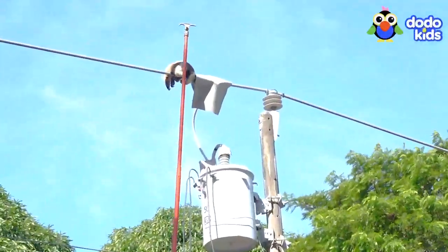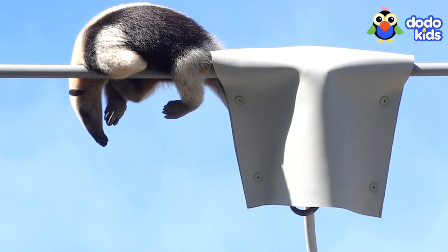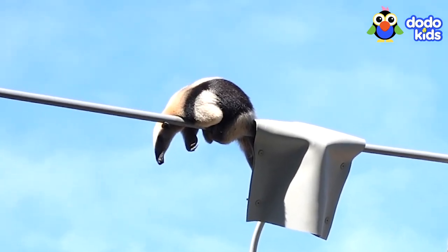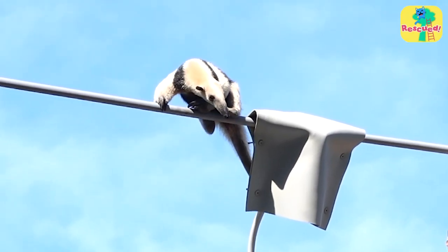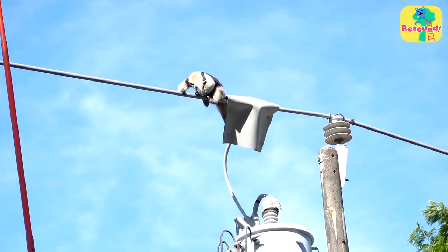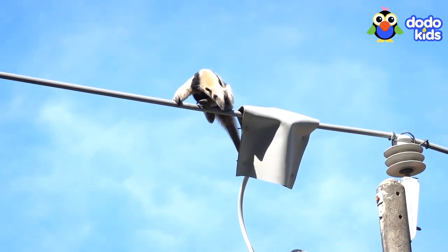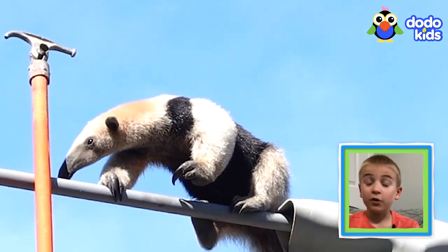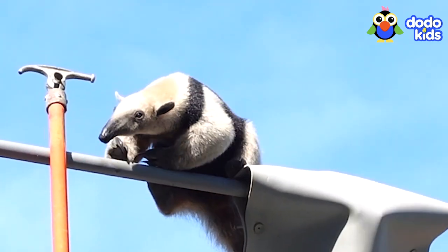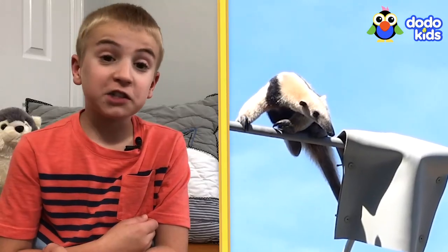Right now, the anteater is being very still — she kind of looks like she's sleeping. But suddenly she starts to move. She seems a little scared. She doesn't know the rescuers are there to help. I'd be scared too if I woke up and people were pointing poles at me — I think I'd be scared silly. I don't really think she knows she's in danger at all; I think she's just confused and a little annoyed.